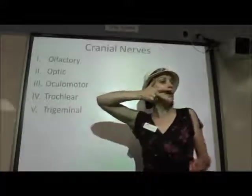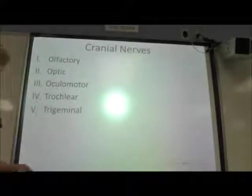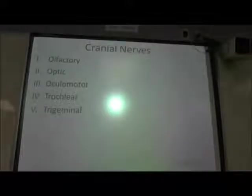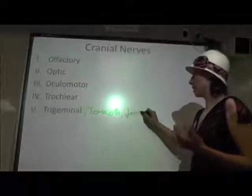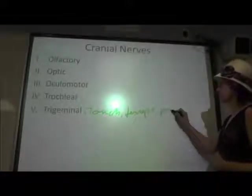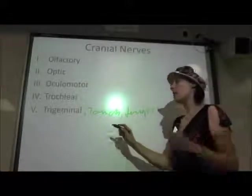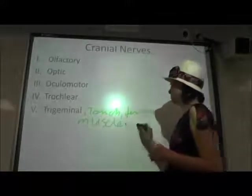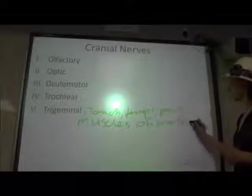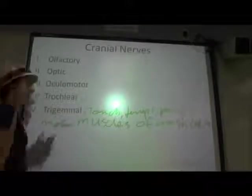The trigeminal nerve is pretty cool because it's got three different branches that branch out and serve your face. Your trigeminal nerve is going to be bringing in sensory information from your face as far as touch, temperature, and pain are concerned. And then it's also powering the muscles of mastication, so it's got a motor function for our muscles of mastication.